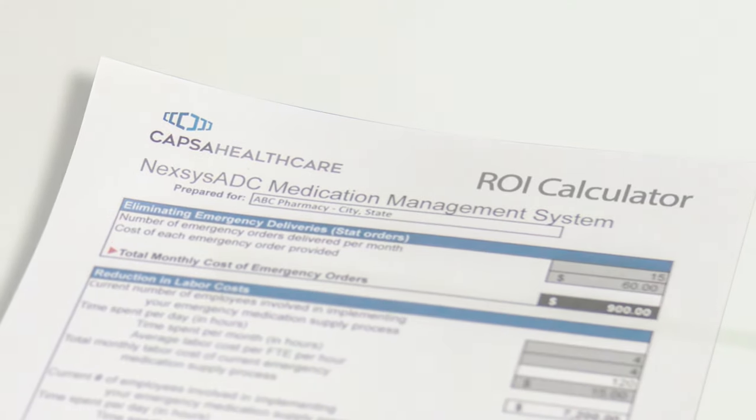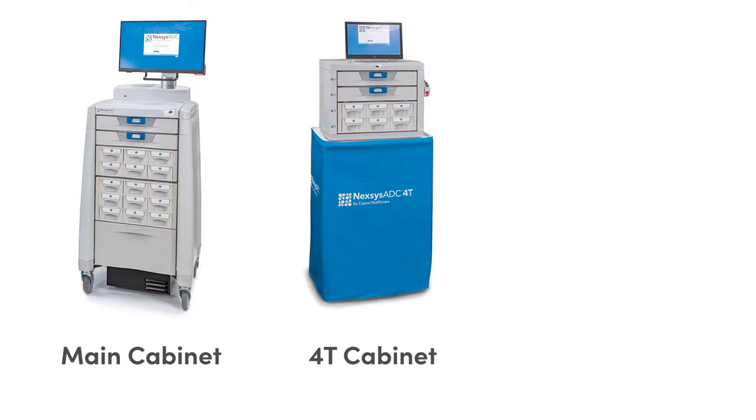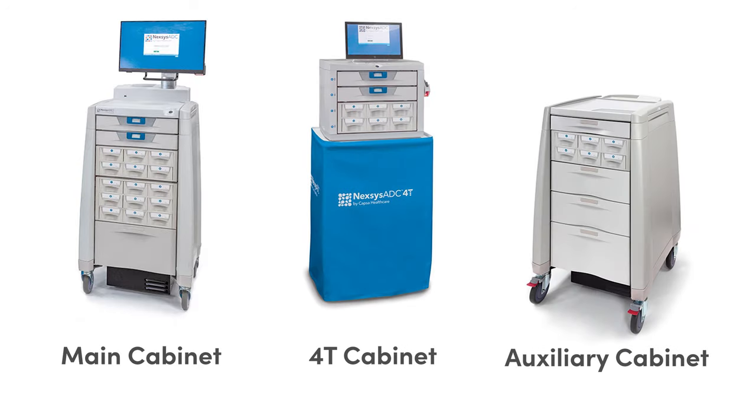Nexus ADC is available in two sizes: the main cabinet and the 4T countertop size. With either model, you can add one or more auxiliary cabinets to dramatically expand your capacity.